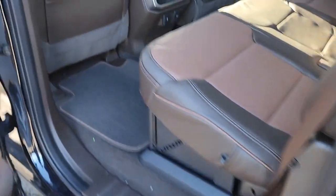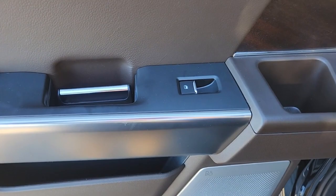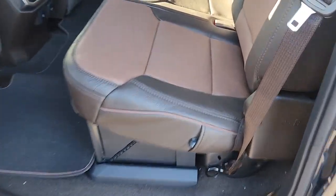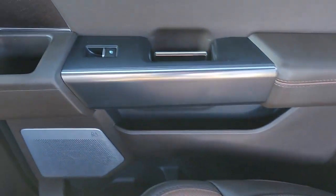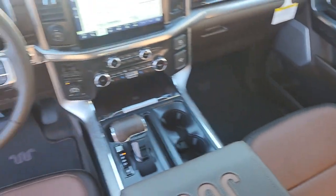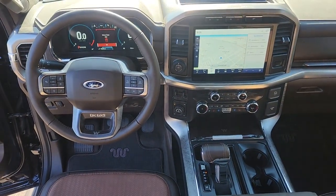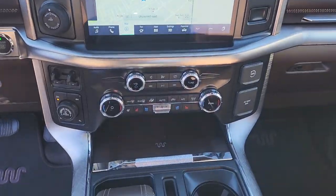Get more out of a light-duty pickup than you ever thought possible. This F-150 is waiting just for you. Come in for a fun and easy test drive. Our team will make it the best part of your day. We'll be there for you.